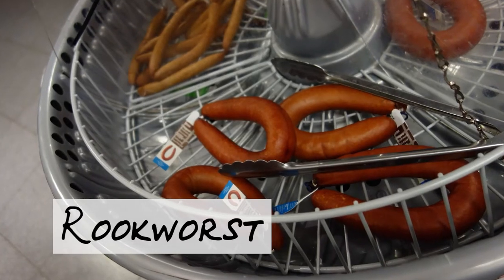Rookworst. Like most of Europe, the Dutch have their own version of the classic sausage. It's generally a smoked pork sausage with spices and salt — and well, is it really that special? Not really, but it's actually quite tasty.